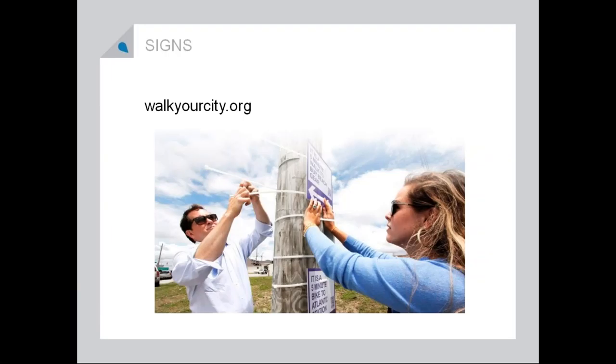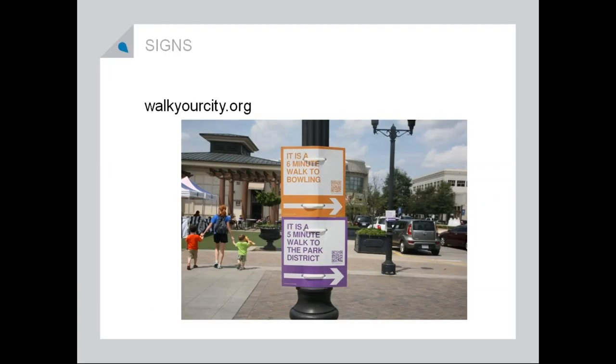I kind of like this guerrilla warfare signage situation with Walk Your City. You can go to walkyourcity.org and they'll print signs for you. These signs are really great because they're walker mentality: it's a six-minute walk to bowling from here, it's a five-minute walk to the district park. Sometimes we don't think about how far it is to walk when we park in our downtown areas, so it's really great to have a sign right in front of your face that tells you how far the walk is. You could print them out, get your zip ties, and descend on your downtown in the middle of the night so that the next day nobody really knows where these signs came from. Not that I think getting approval is bad — but sometimes getting forgiveness is easier.